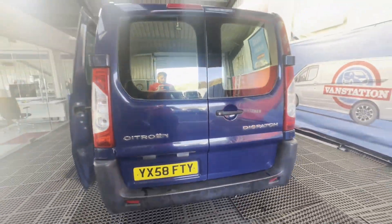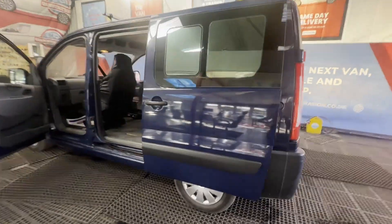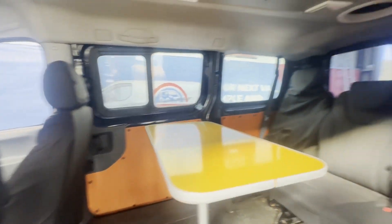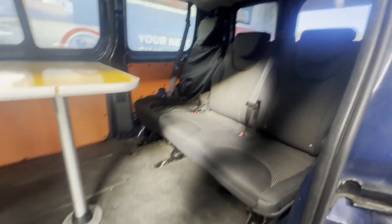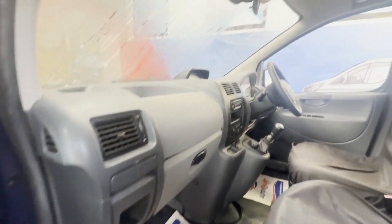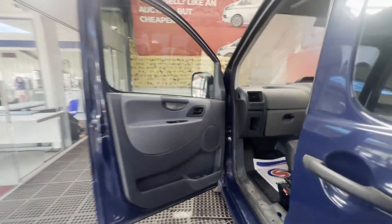Condition summary: bodywork is in decent, average condition. Interior is in decent, average condition. Rear load area is in decent, average condition. Features: two former keepers, electric windows, air con. EU status: Euro 4. HPI clear.